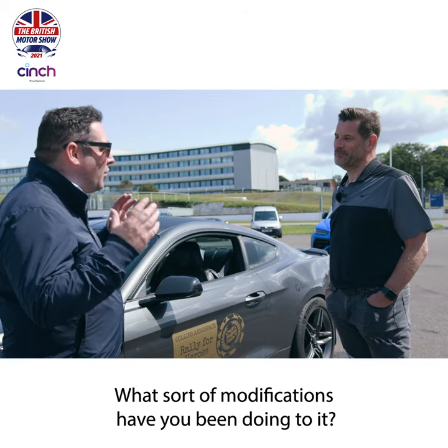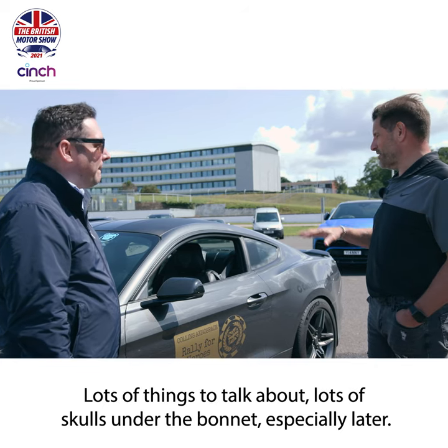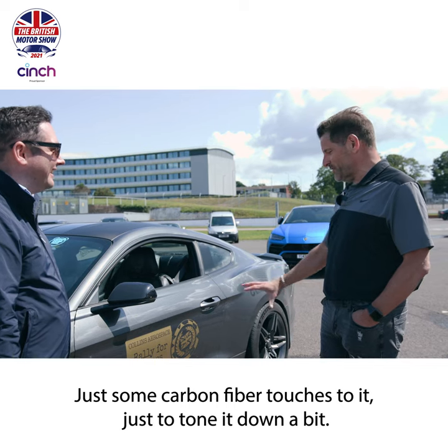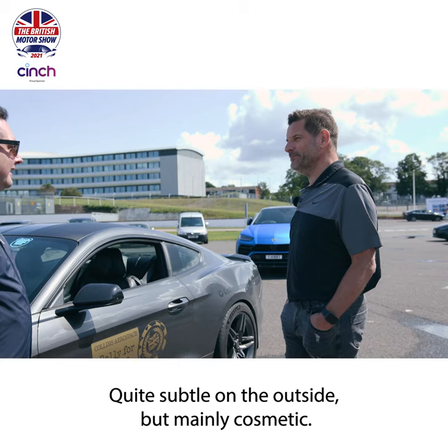So you've had the car six years. What sort of modifications have you been doing to it? Mainly cosmetic. Lots of things to talk about - lots of skulls under the bonnet, which I'll show you later. Just some carbon fibre touches to it, just to tone it down a bit. Quite subtle on the outside, but mainly cosmetic.